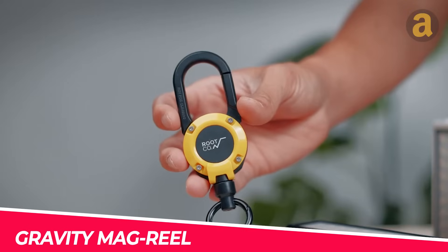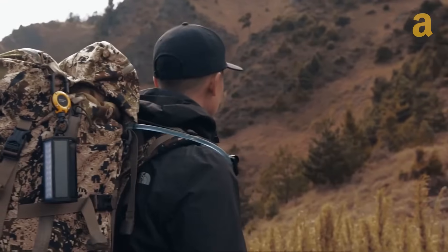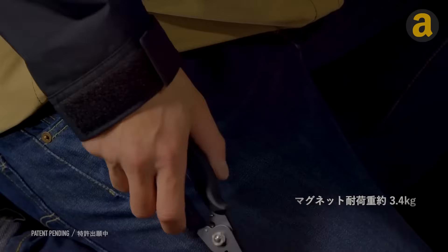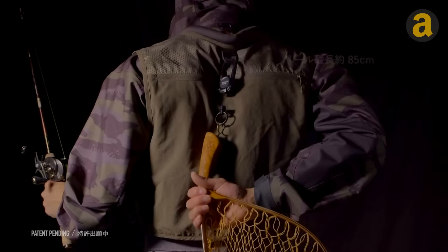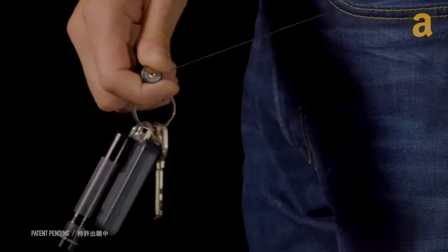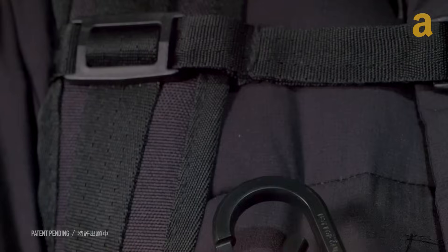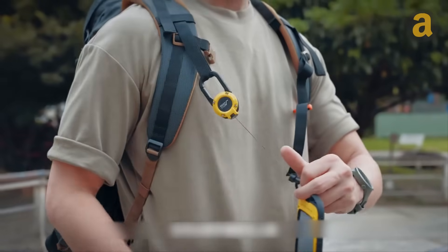A clever carabiner has been developed by a Japanese company, with a patent application already filed. Despite its simple appearance, this carabiner is incredibly versatile, catering to hikers, fishermen, and builders alike, providing easy access to essential tools and gadgets. With an 85-centimeter line extension and a maximum load capacity of 3.4 kilograms, it offers convenience and reliability. Furthermore, the 360-degree rotating latch adds to its user-friendly design. With a magnetic lock and an affordable price of $40, what more could one ask for?